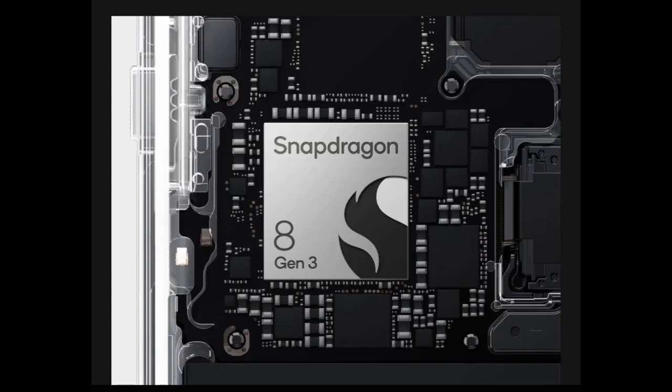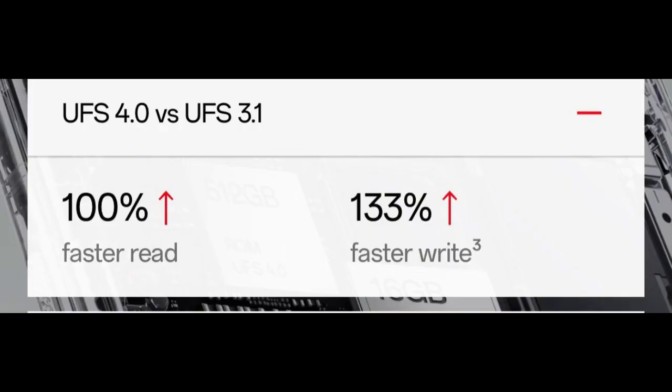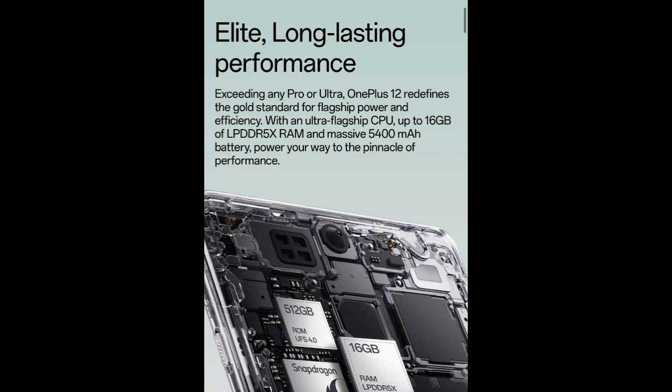Starting with the processor, OnePlus 12 redefines the gold standard for flagship power and efficiency. It delivers 98% faster AI performance, 30% faster CPU performance, 20% greater CPU power efficiency, 25% faster GPU performance, and 25% greater GPU power efficiency.